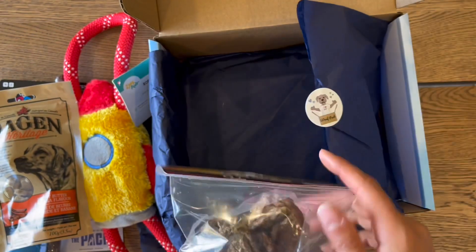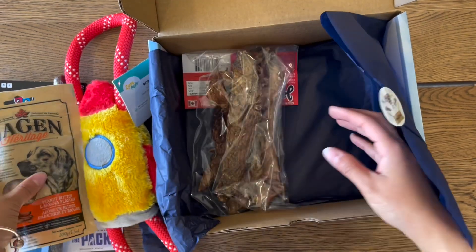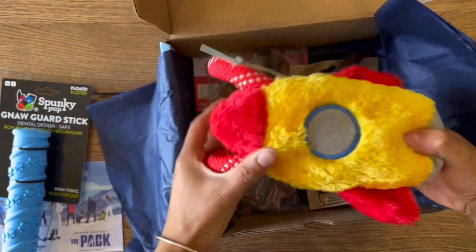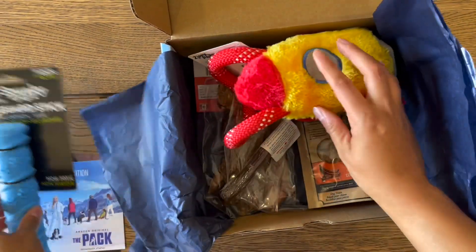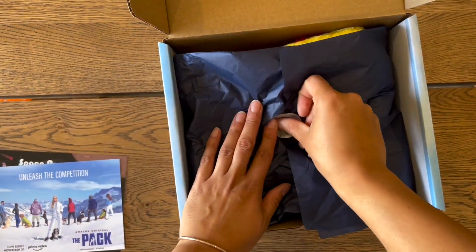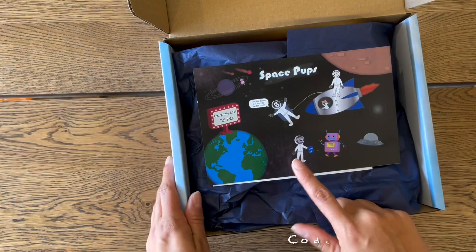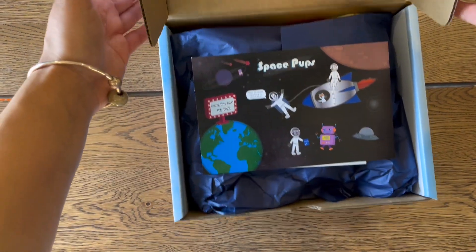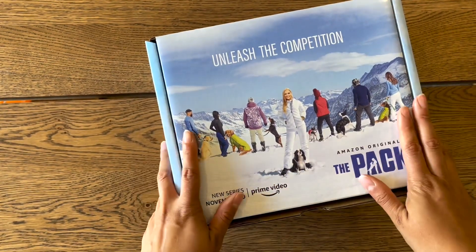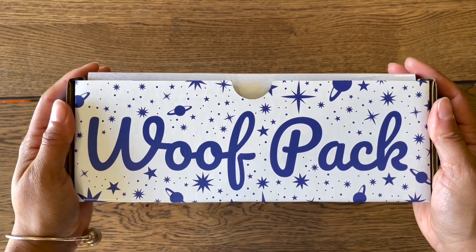The nice thing about this company is everything is made in Canada — it's a Canadian brand company. There will also be a $20 coupon in your puppy packages if you'd like to continue the subscription. I recommend everybody does — it's always fun to get toys and treats in the mail for your dog. Who doesn't want to spoil that pooch?